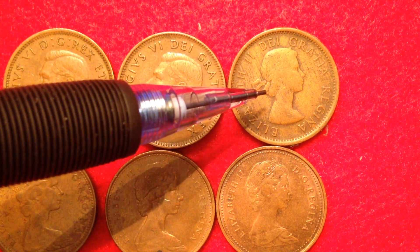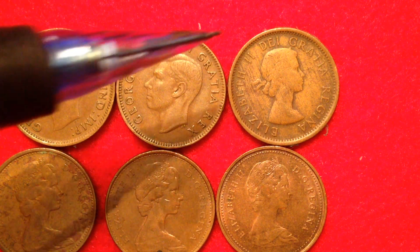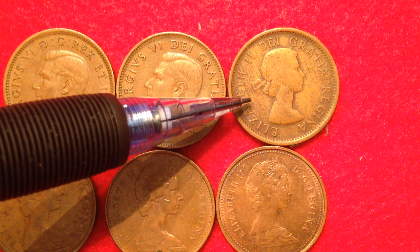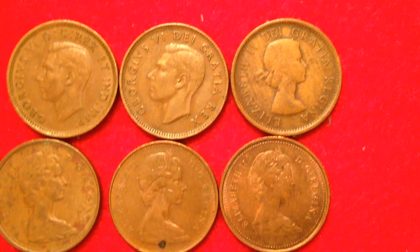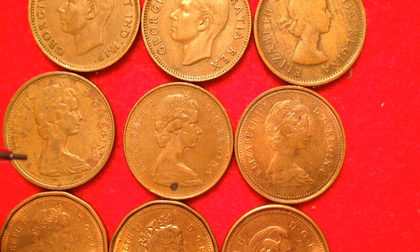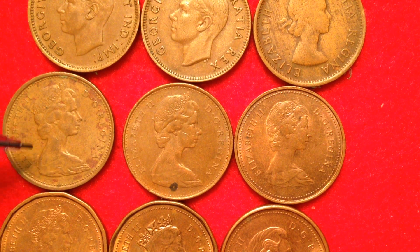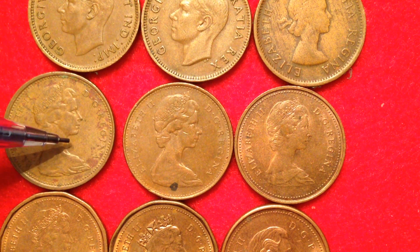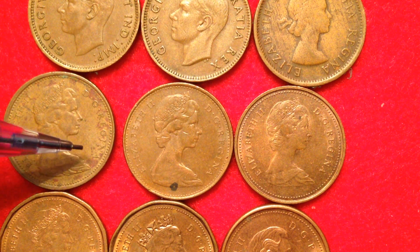Starting in 1953, Queen Elizabeth the Second appears on the penny for the first time at age 27. That series ran from 1953 until 1964, with a metal content of 98% copper and a little zinc — very nice coins but expensive to produce. The next series, made from 1965 until 1979, shows Queen Elizabeth the Second at age 39.